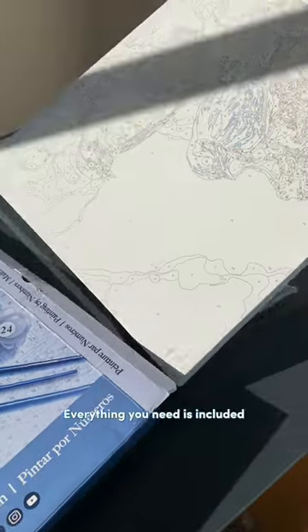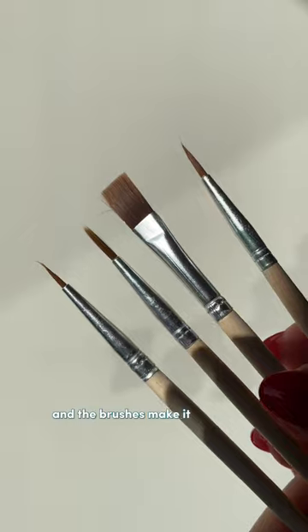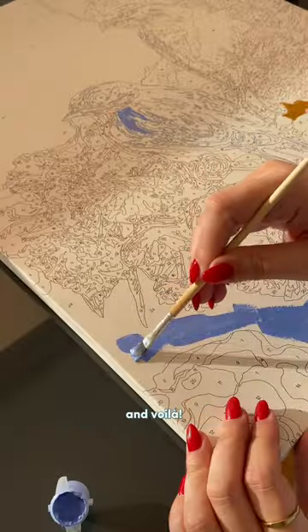Everything you need is included and I was honestly shocked with the quality. The colors were absolutely stunning and the brushes make it super easy to go into more detail. Literally all you need to do is match the paint to its number and voila!